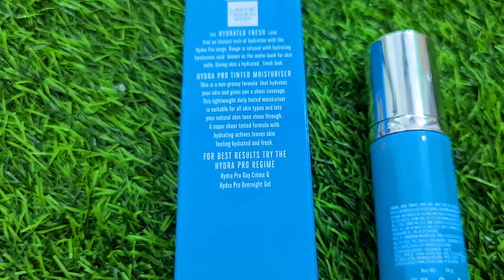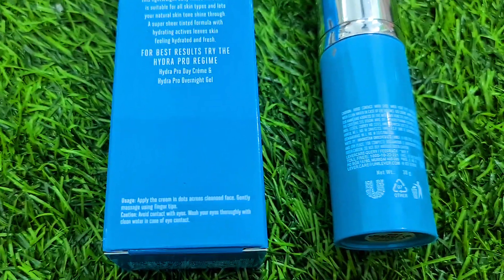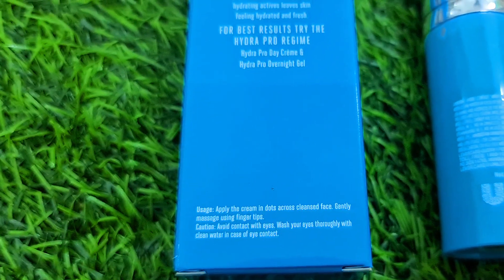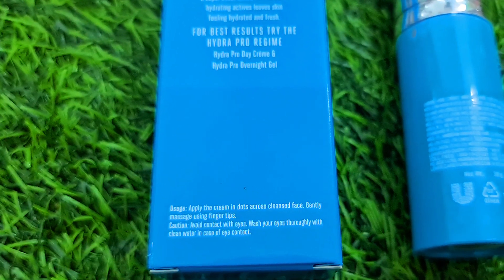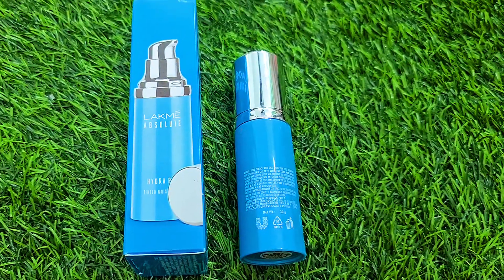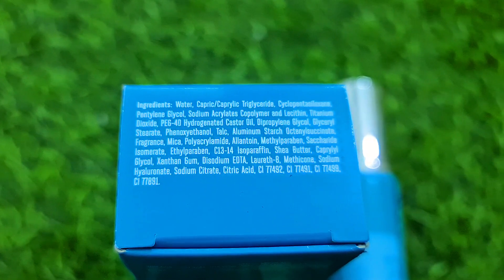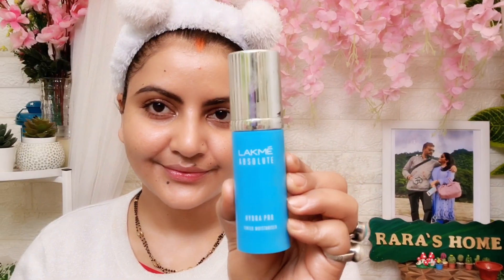This is part of the Hydra Pro range, which also includes a Hydra Pro Day Cream and Hydra Pro Overnight Gel. You can apply this on the face and neck using your fingertips. You can check all the ingredients on the packaging.